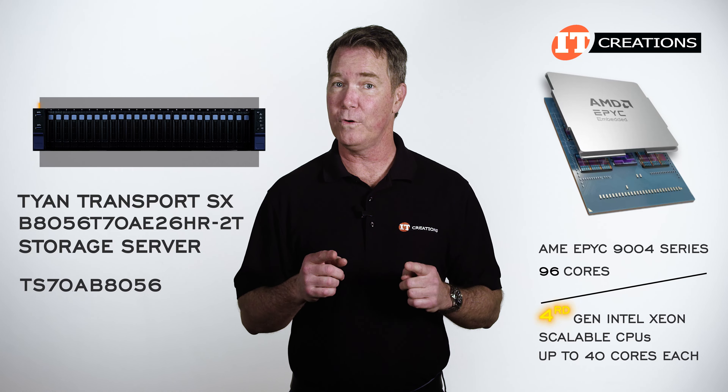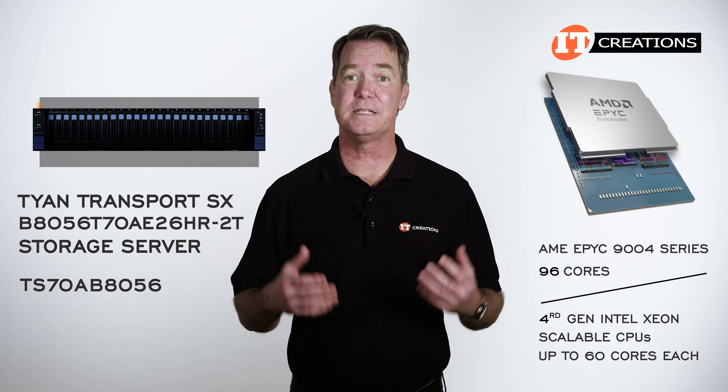Of course, the fourth-generation Intel processors have up to 60 cores, but still fall short for a single-socket implementation. Let's take a look.